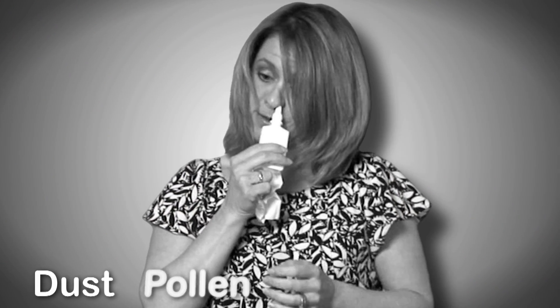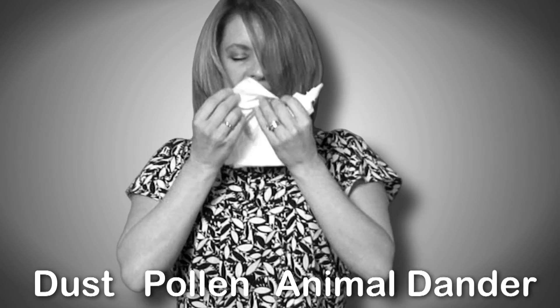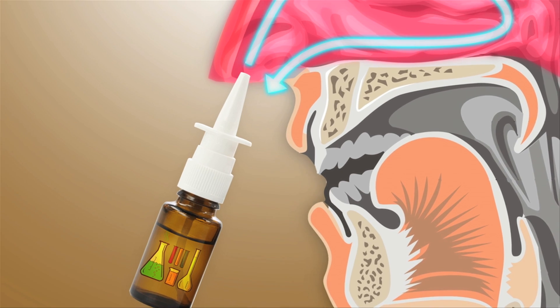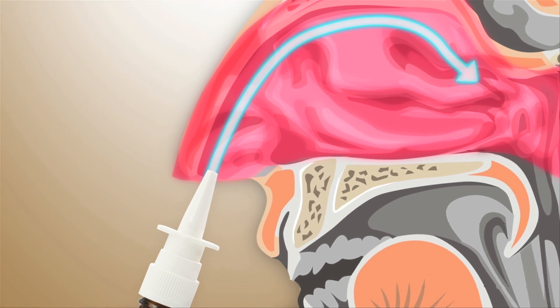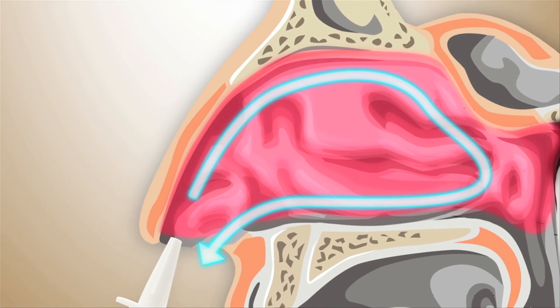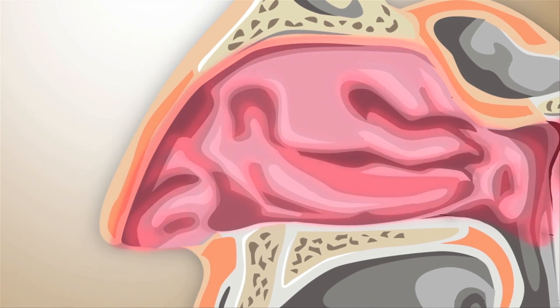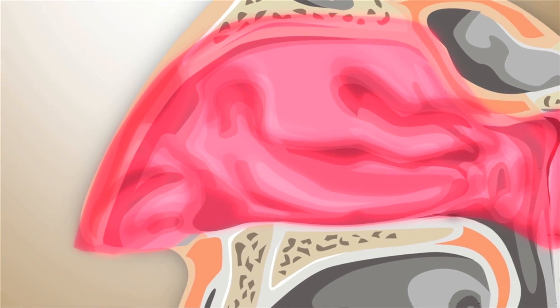Similarly, those with allergies to dust, pollen, and animal dander inhale these irritants that can make life unbearable. Nasal sprays use chemicals that temporarily shrink the blood vessels in the nose, causing the swelling to go down so you can breathe easier. But once the nasal spray wears off, the blood vessels enlarge and the stuffy nose returns.